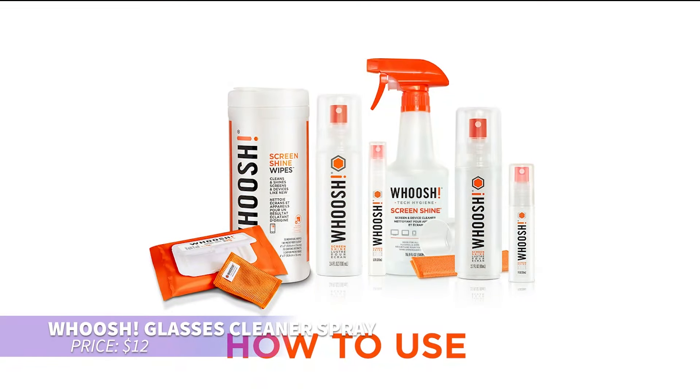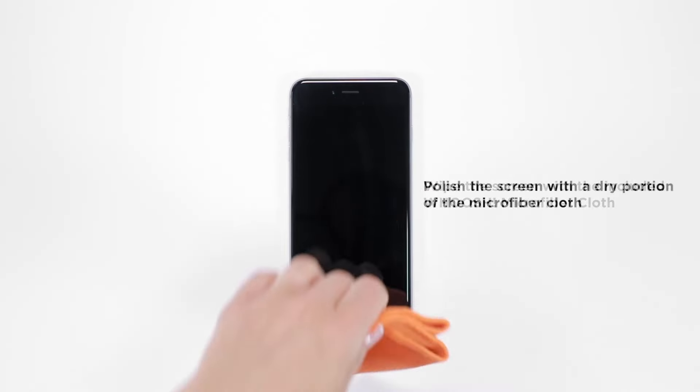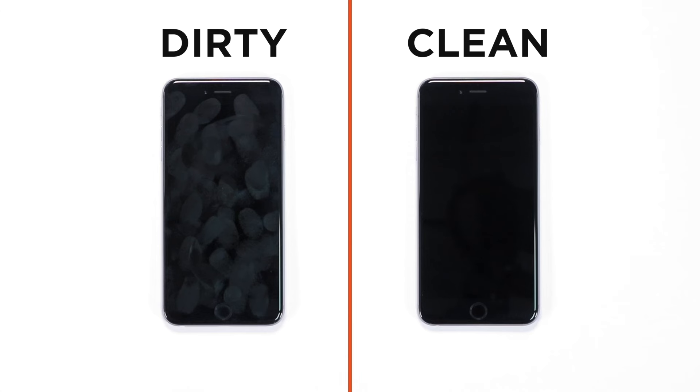If you're always dealing with dirty screens, this portable cleaner is your solution. Small enough to fit in a pocket or purse, it's alcohol and ammonia-free for gentle cleaning. The microfiber cloth ensures no scratches, leaving your screens looking brand new.